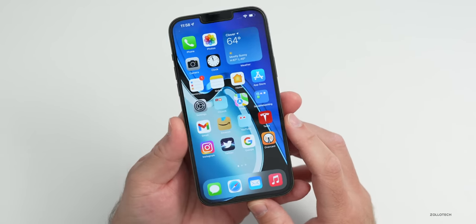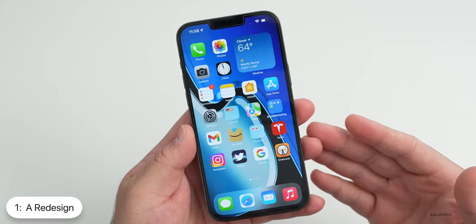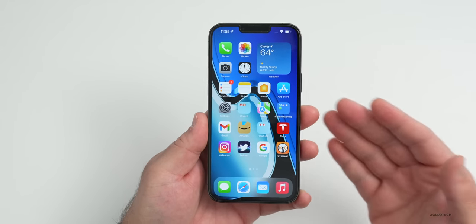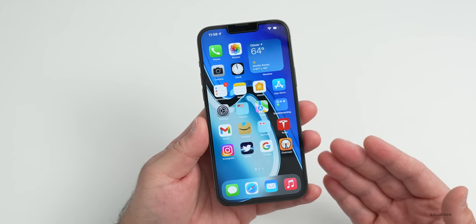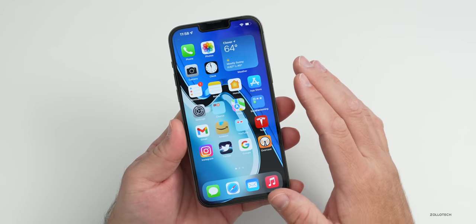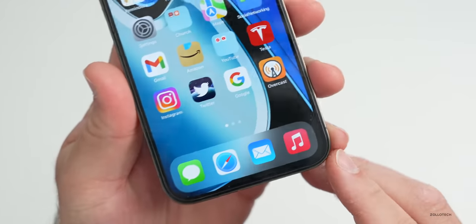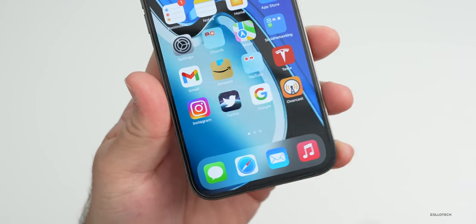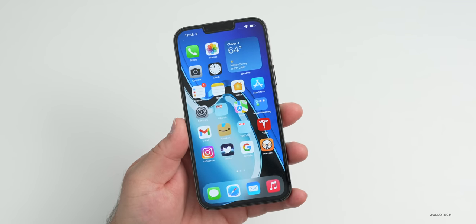I want to go over the top five features we need to see Apple bring to iOS 16. The first thing is a redesign. The icons have been flat for many years. Apple redesigned iOS in 2013, so it's been eight or nine years since we've had a full redesign — the longest time I think we've seen Apple not redesign something completely. The overall usability seems fine, but the icons and everything are quite stale at this point.